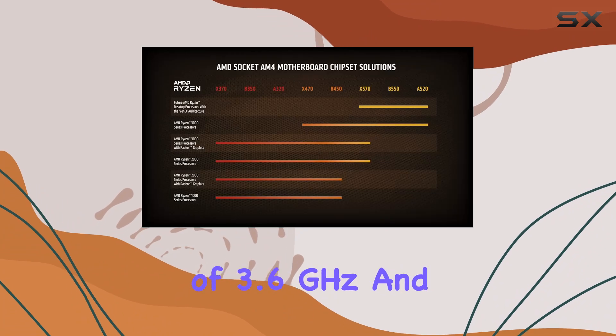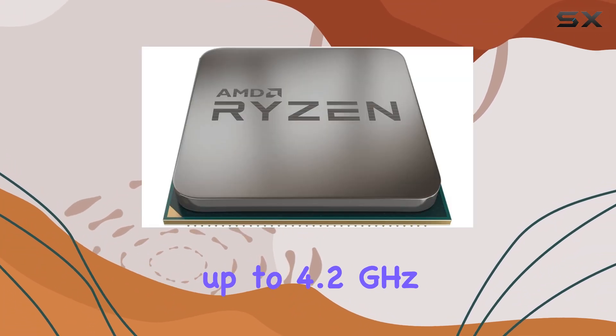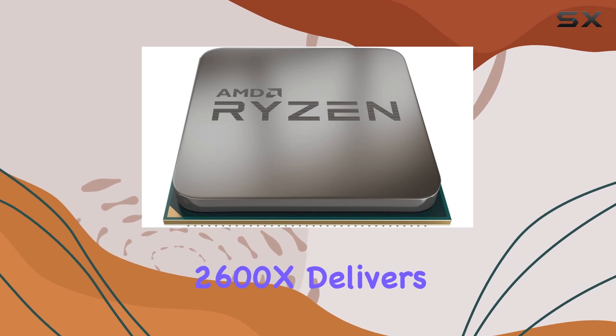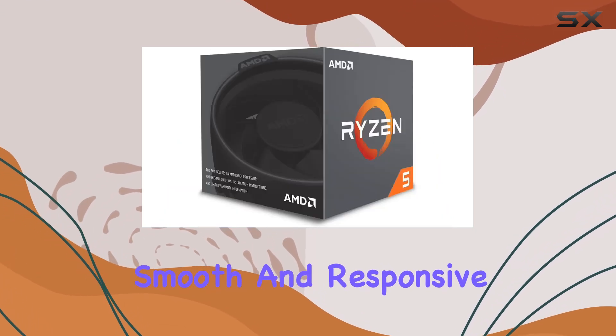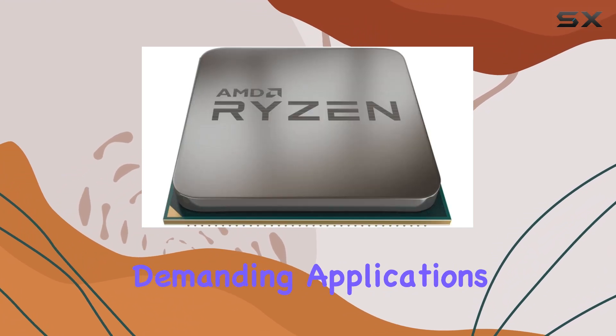With a base clock of 3.6GHz and a max boost frequency of up to 4.2GHz, the Ryzen 5 2600X delivers smooth and responsive performance, whether you're gaming, streaming, or working on demanding applications.